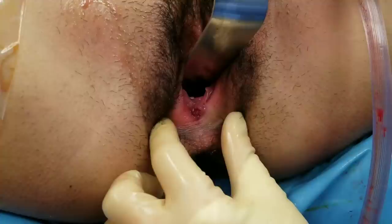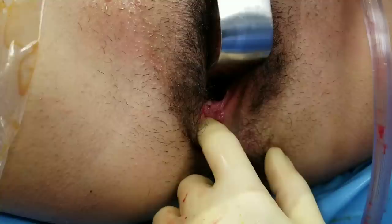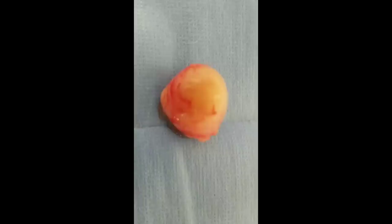This is the end result — right in here is where the cyst used to be, and you can see now it's completely gone. The stitches, the suture line, is right there, so she's going to heal really nicely.